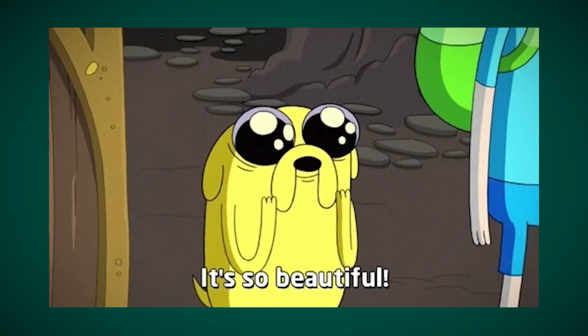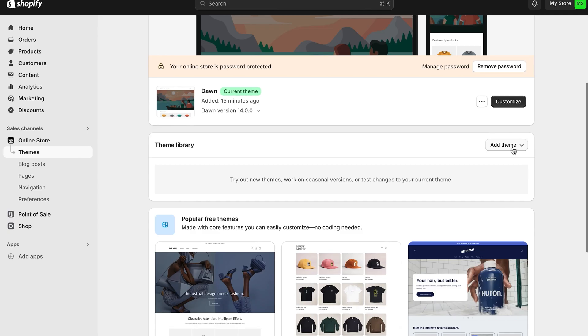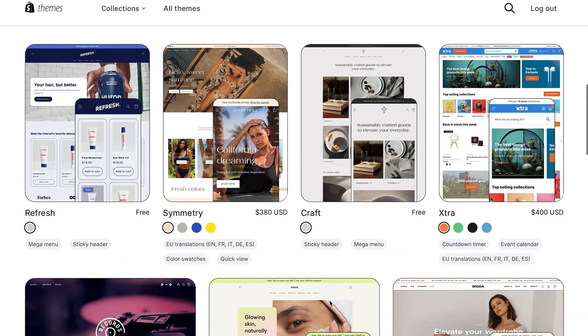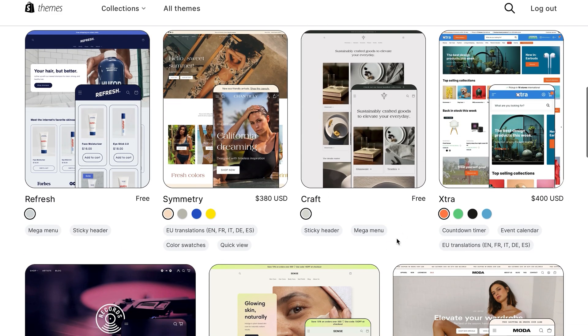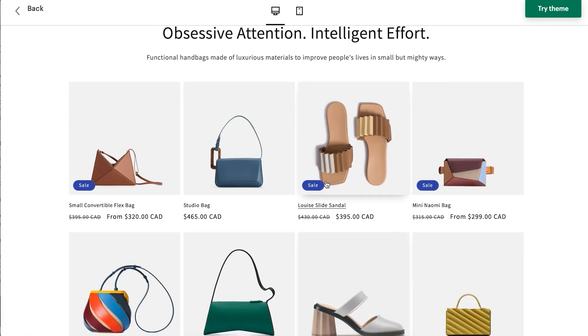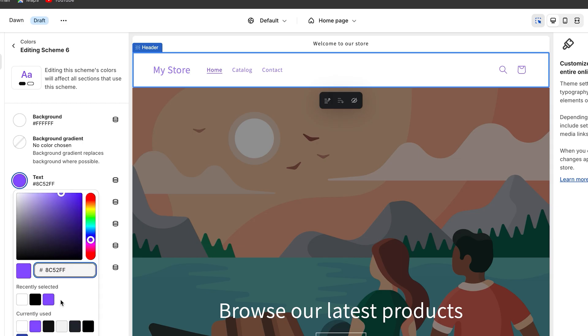First, we want to make sure that your homepage is up to standard. Your homepage is the first thing people see, so make sure it's really easy to understand and represents your brand. Once you go into your dashboard, navigate to the online store section and click browse themes. You'll be able to search for free and paid themes. Dawn is a really great option — it has a very clean look, it's easy to use, and it's free. Once you've chosen a theme, click customize to go to the theme editor.